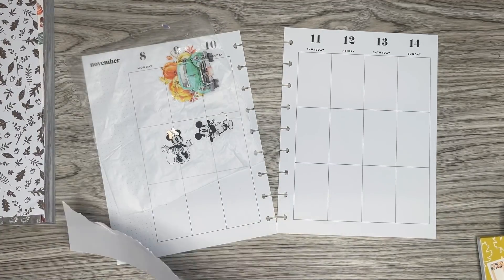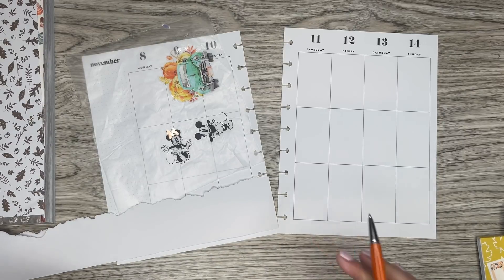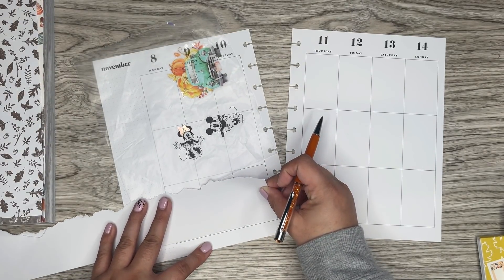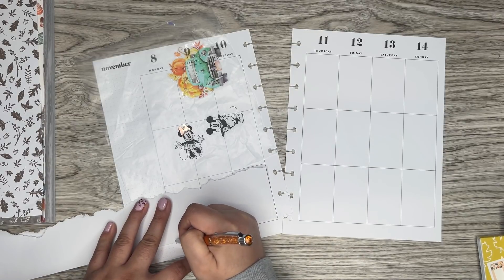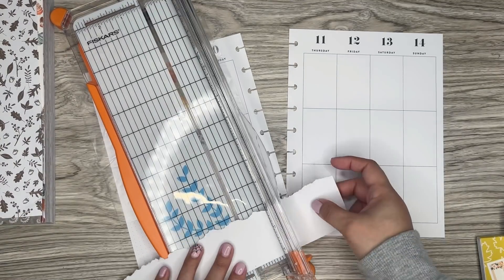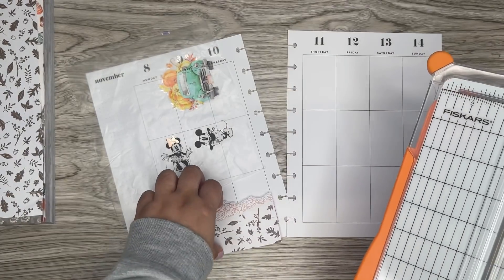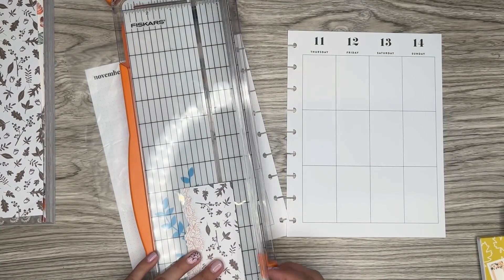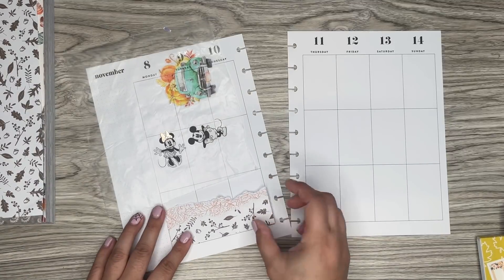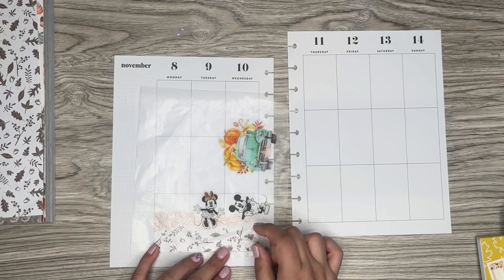I'm going to cut this — let me get a pen and trim this. I'm going to trim it where I marked it so it'll fit in that section. I'm going to trim it down a little bit more because it's too thick — kind of just going to eyeball it. I'll see how this looks. I put it in the middle; I feel like that's a good amount. I might trim it down just a little bit more.